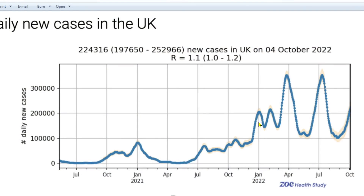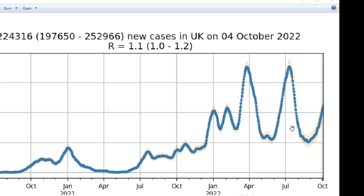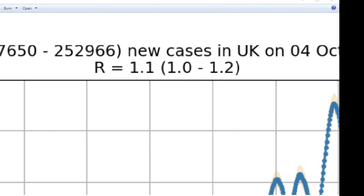The number of infections are going up, and that gives us an R value at the moment of about 1.1. So cases are going up — R value is between 1 and 1.2, probably around about 1.1. Cases are definitely still going up in the United Kingdom. In the United States, we actually don't have data for symptomatic cases, but I suspect it's a similar situation in the States.